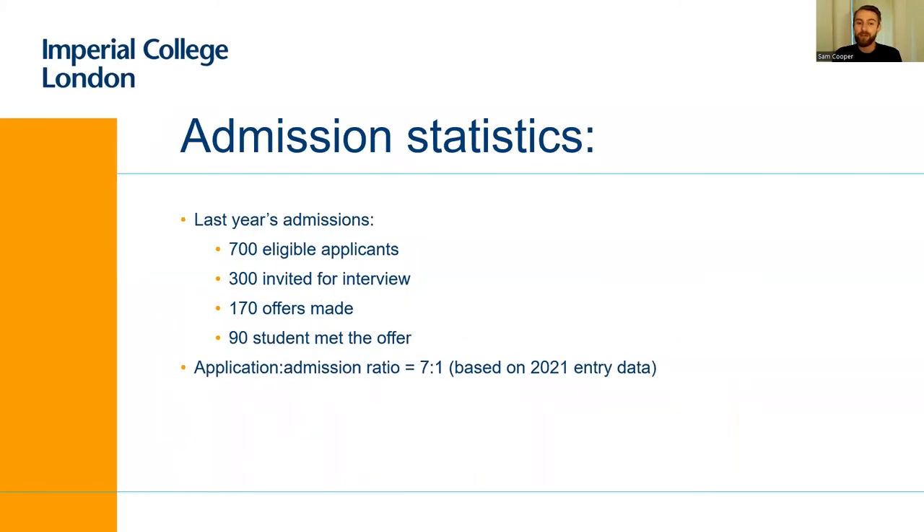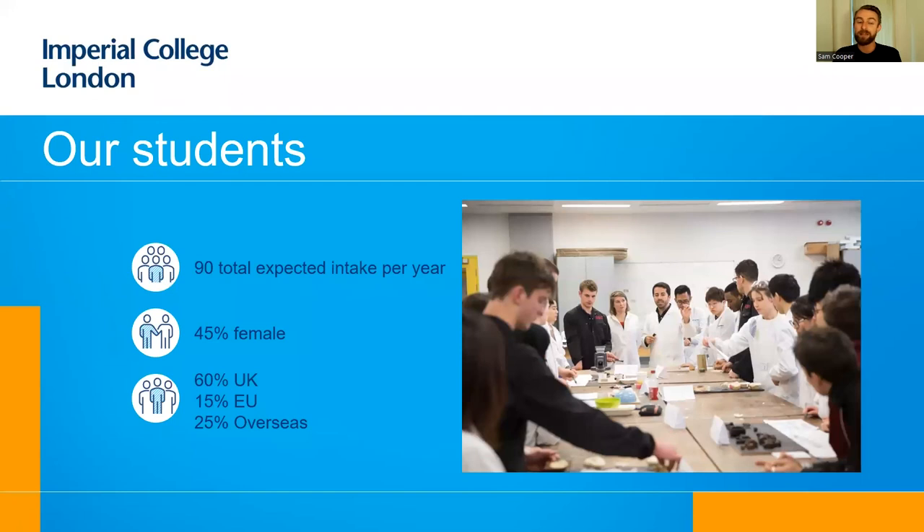Last year we had around 700 eligible applicants. We interviewed around 300 of those and made around 170 offers, with the expectation of about 90 students starting each year. This gives us an admissions-to-application ratio of around seven to one, which we think is very healthy. We expect that to grow each year because many places in the world still haven't heard of design engineering, so many students are missing out on the opportunity.